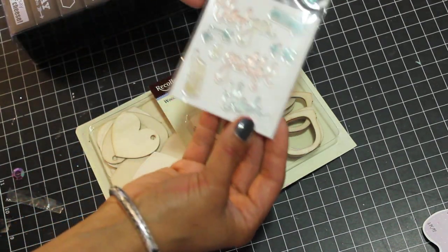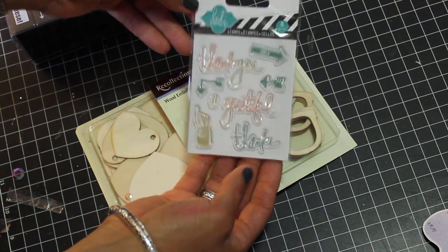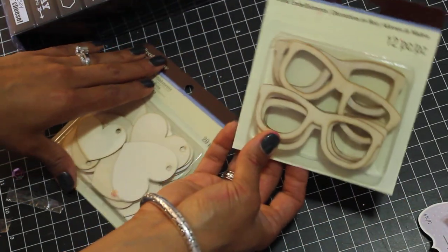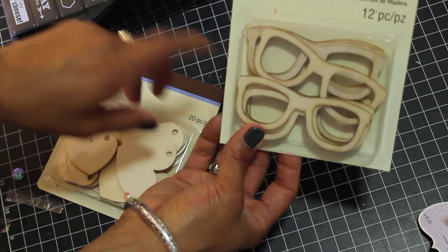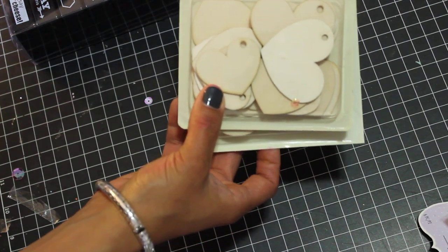And then I found this little Heidi Swap stamp. It just says thankful, grateful, thanks. It's cute. That was definitely on sale already. And then I found these wooden embellishments — I thought those were cute. The glasses, and then I got the wood hearts. So those will be fun to embellish.